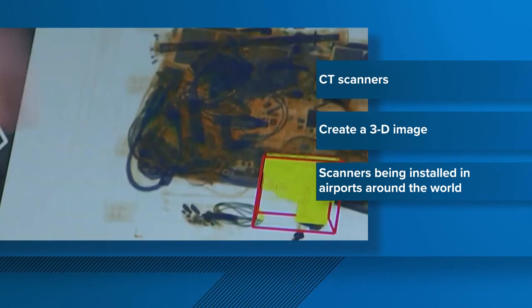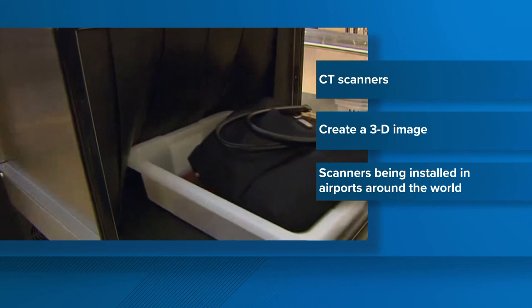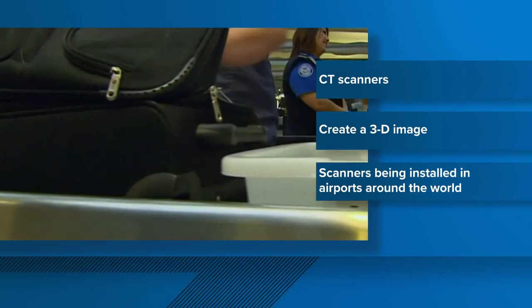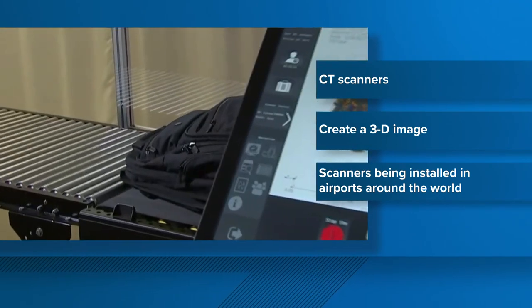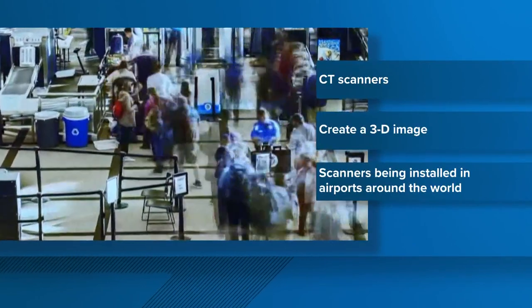Travelers will also be able to leave everything in their carry-ons. Usually they ask you to take out electronics that are bigger than a cell phone — now you'll be able to leave that in there, as well as food. This is part of a nationwide effort to bring these CT x-ray scanners to airports all across the country, meant to enhance security while traveling.